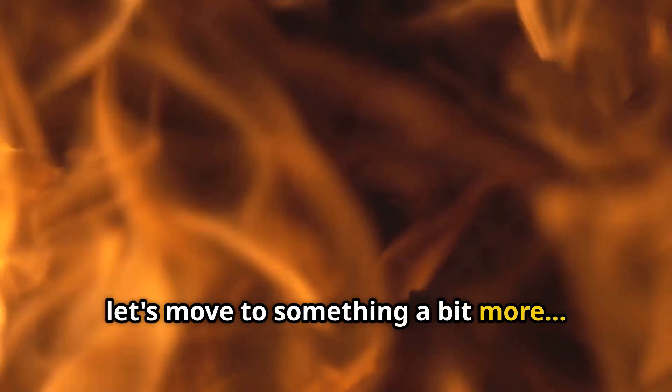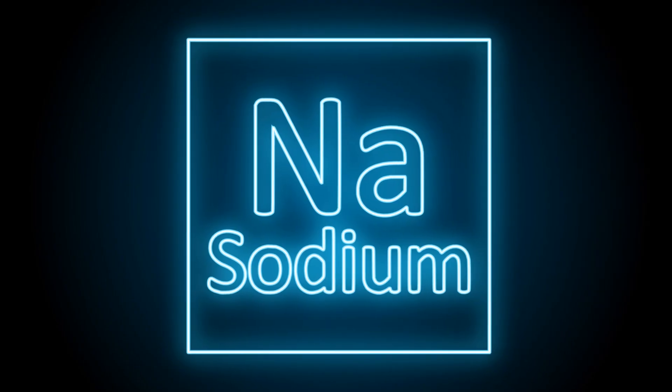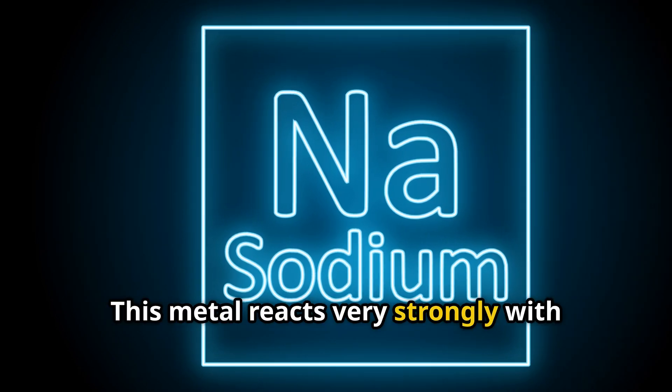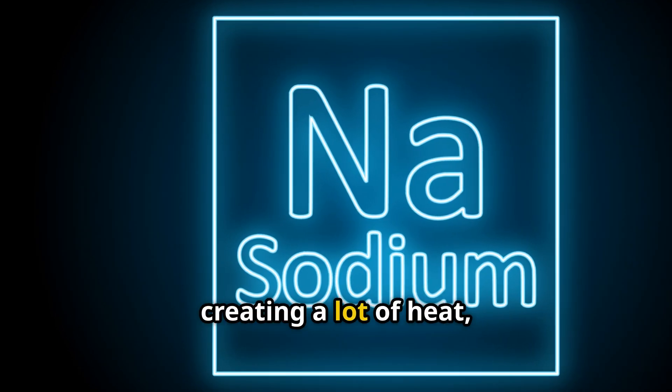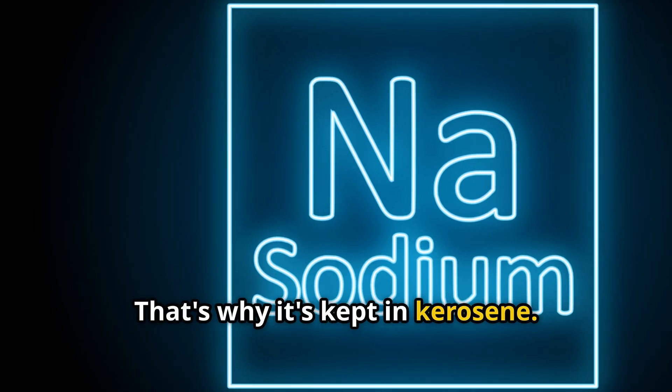Now let's move to something a bit more explosive. Which metal catches fire when it comes in contact with water? It's sodium. This metal reacts very strongly with water and even oxygen in the air, creating a lot of heat, which can cause it to catch fire. That's why it's kept in kerosene.